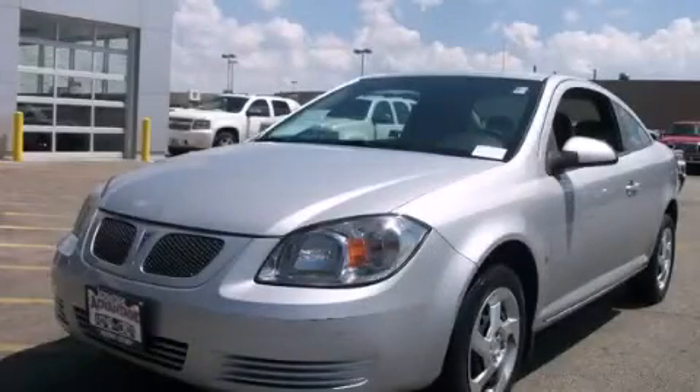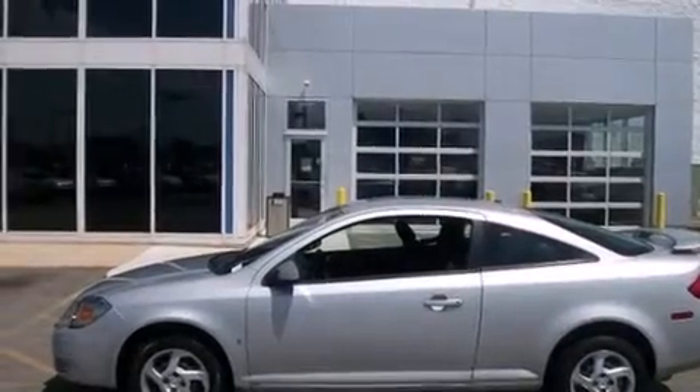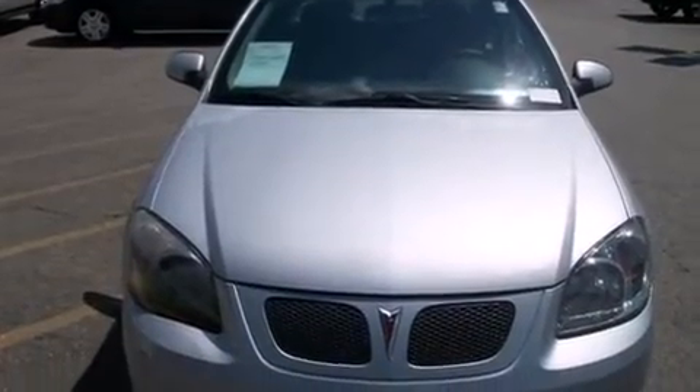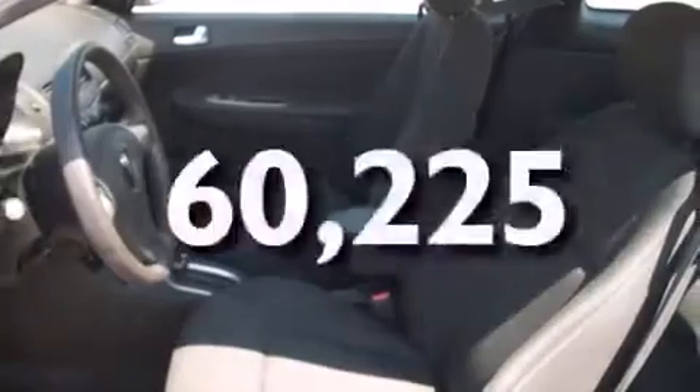This is a 2008 Pontiac G5. It has a 2.2-liter four-cylinder engine and an automatic transmission. All of the following features are included: a low-tire pressure indicator, side curtain airbags, and this vehicle has fewer than 61,000 miles on the odometer.